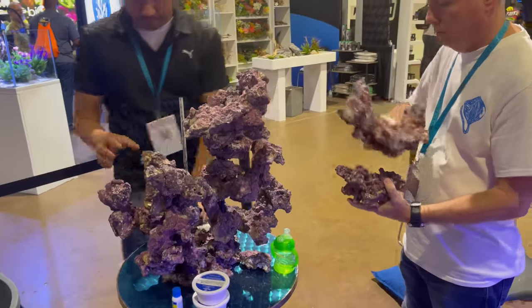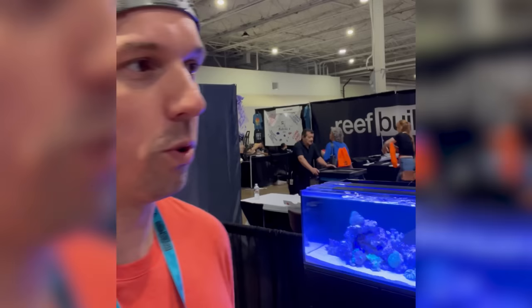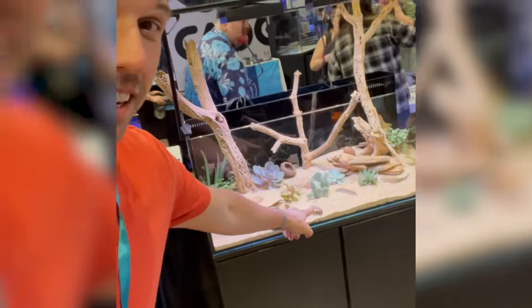Huge thanks to CaribSea for providing all of the rock for our aquascapes this year — that includes salt, fresh, and we even had a reptile enclosure as well. Also big thanks to Planet Aquarium for providing all of those aquariums. Each of those tanks was auctioned off and all the money was donated to Brian Barchek's family. Before we wrap up, Marco did find us at Aquashella Dallas and I had to show him the most expensive coral at the show. All of the tanks we have here in the Media Lounge are up for auction.